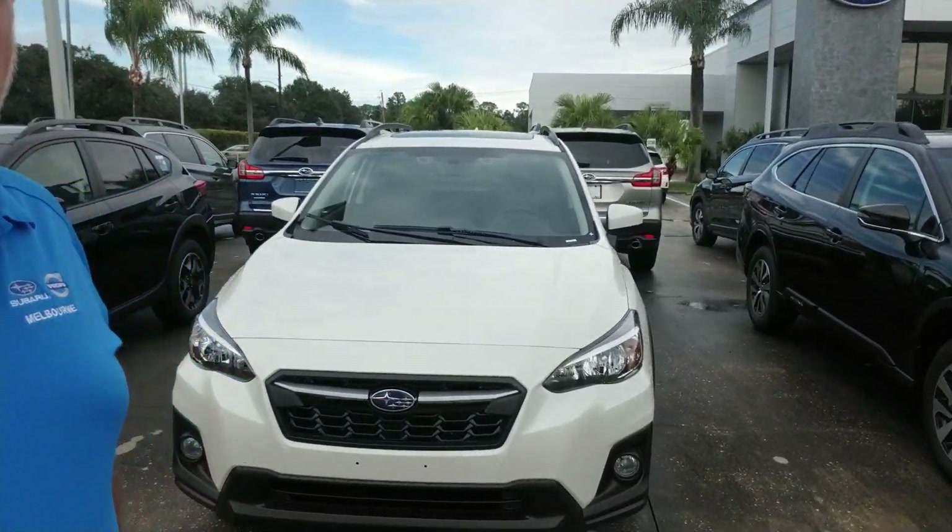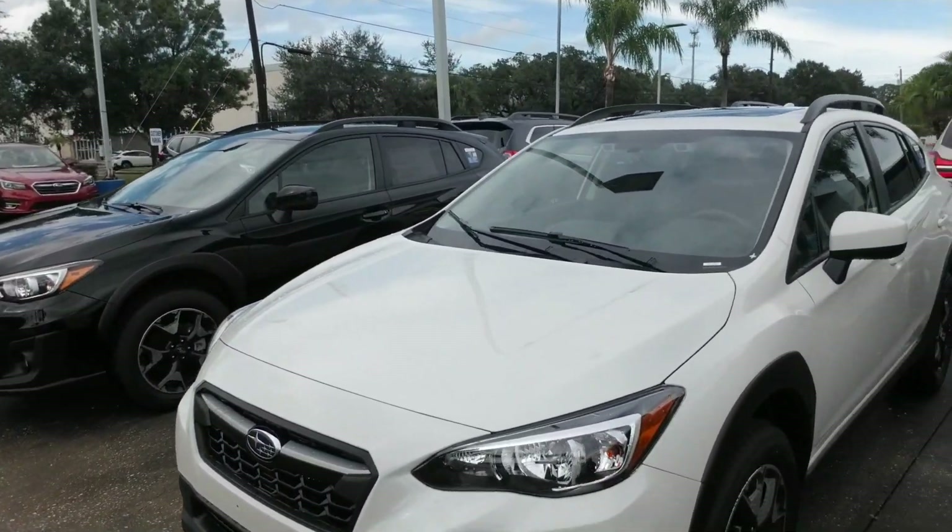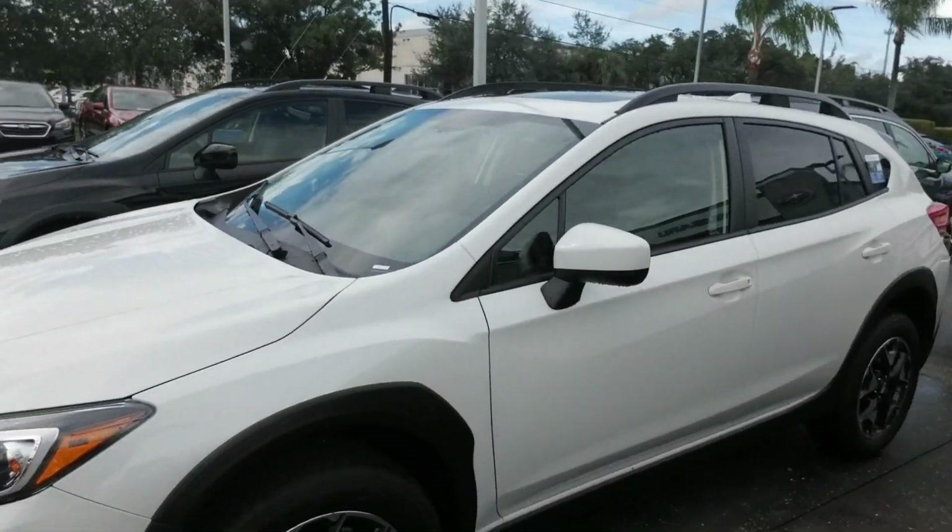Hello Leonard, this is Joseph Hanks and it's a beautiful day here at Subaru of Melbourne. Today I'm here to show you the 2019 Subaru Crosstrek. I'm just going to give you a quick walk around the vehicle so you can get a nice visual of it.